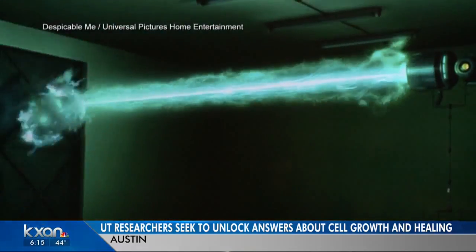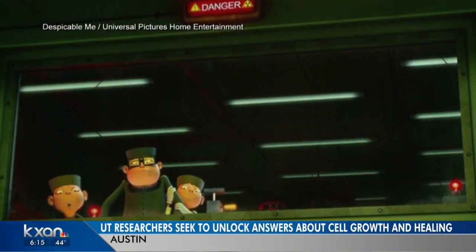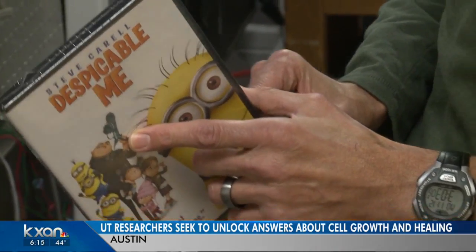The shrink ray from the Despicable Me movie reminded UT professor Jason Scheer of the technology he developed in the lab. We came across this phenomenon, this shrinking phenomenon, through serendipity.